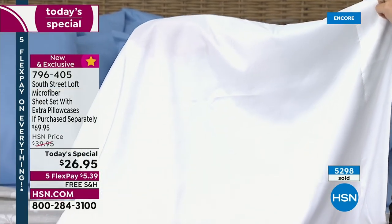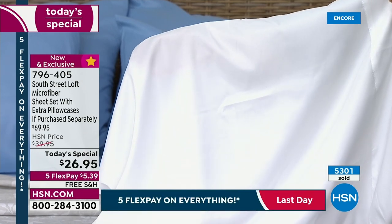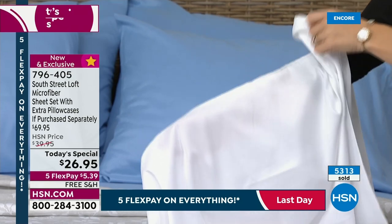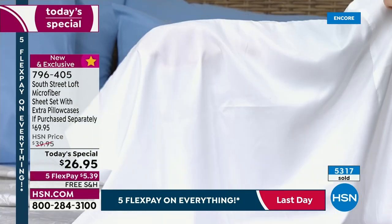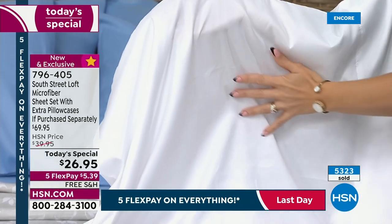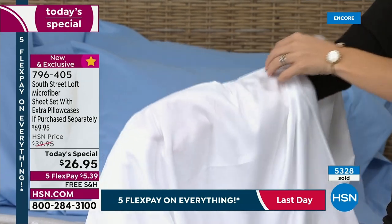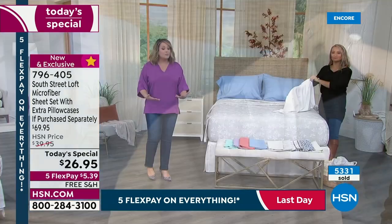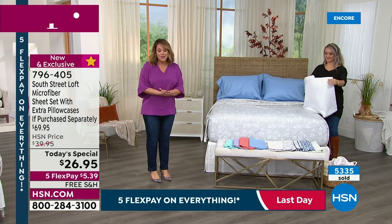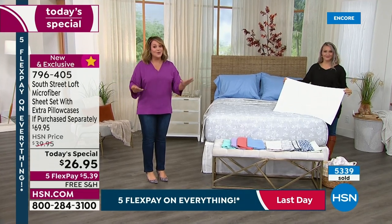Think of all the beds in your home. Maybe now is the time to invest and pick up sheets for the kids' bedroom, or for the guest room, or the rollaway mattress. Experiment with new colors. Mix and match at this price. Look at the flex pay — everything's on five flex pay for Labor Day, so you're paying $5.39 just to try these out. Zero risk. Free shipping and handling.